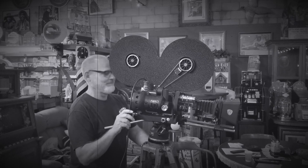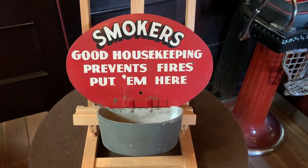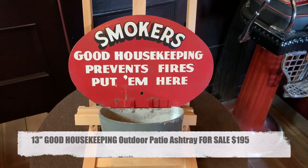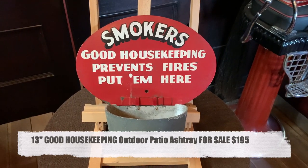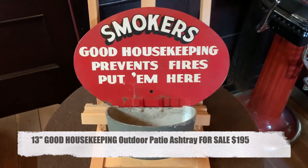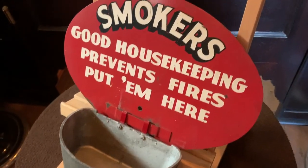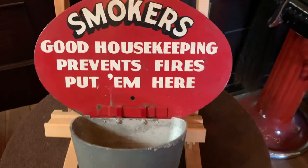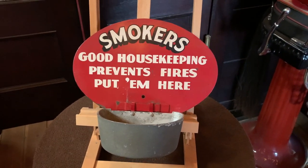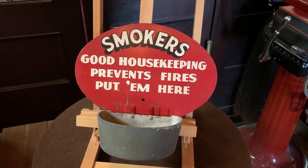Hey everyone, enjoy the show. Welcome to Manseeks Network, how you doing today? We've got something kind of interesting here for you. This is a good housekeeping ashtray that would be mounted probably outside somewhere on your patio or restaurant or something like that, where people could basically walk up and prevent forest fires by putting their cigarettes out in this nice tray. So if you are into vintage smoking or want something cool for outdoors, I think this is for you.